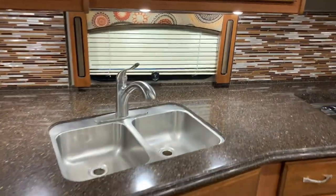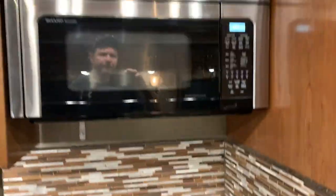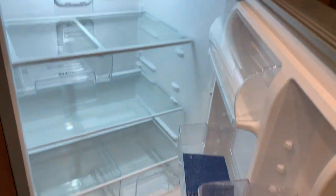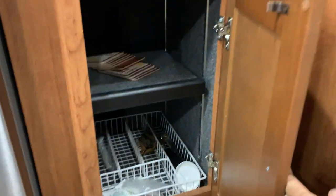Nice big kitchen here with a double sink, three-burner cooktop, convection microwave, and a nice residential Whirlpool refrigerator with an ice maker.